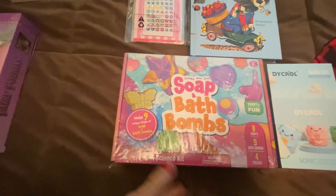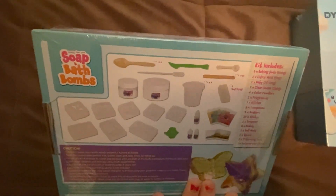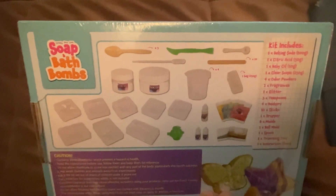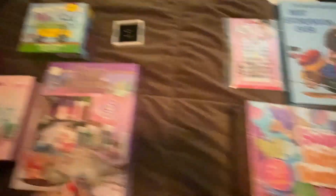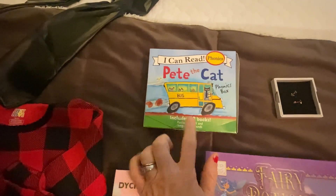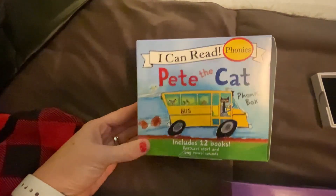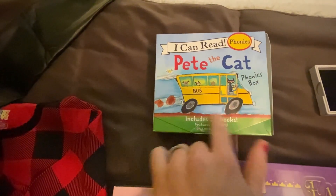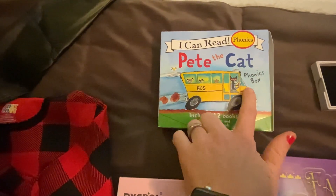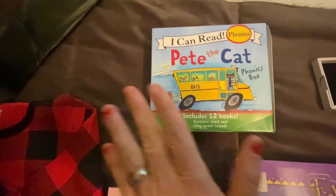Soap and bath bombs — it's a science kit and it comes with all these different molds and all the stuff that you need to make soap and bath bombs. And then I always get them a book. My six-year-old is in kindergarten and she's reading, which is amazing. So I got her these 'I Can Read' phonics books — there's 12 of them and they're for new readers. She can read them to us, to herself, to her sister.